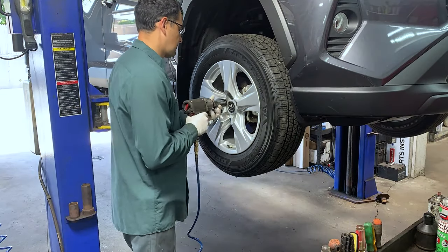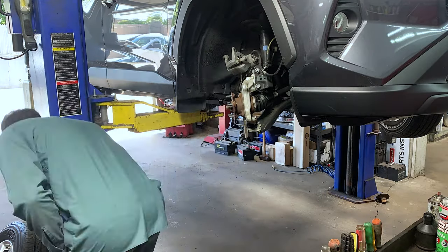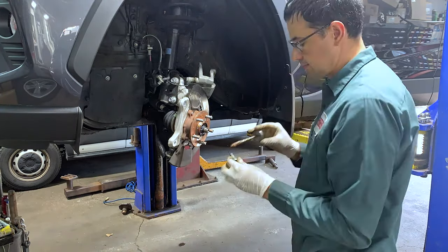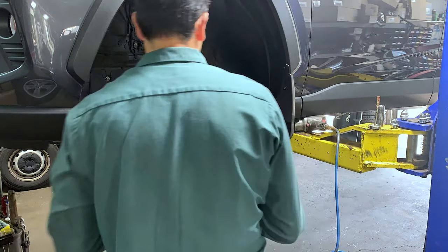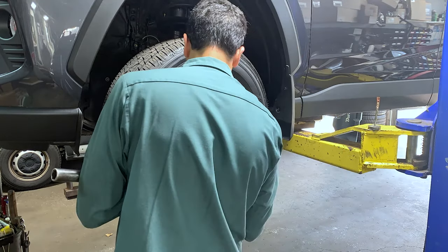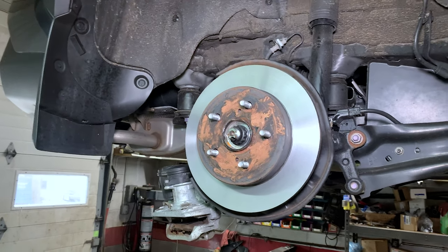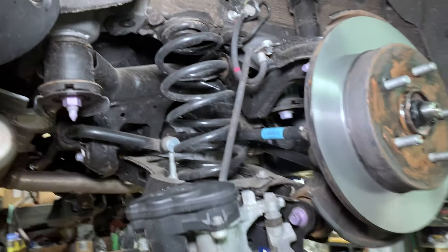Right now we are doing rear rotor facing on this car and cleaning rust on the front one, because Toyota refused to do this under warranty. This car has only 5,000 miles and was parked for a couple of months during quarantine, but they decided they don't have to cover it under warranty and asked $500 just to replace the rotors. To fully replace these rotors they asked $900; our price would be around $300.